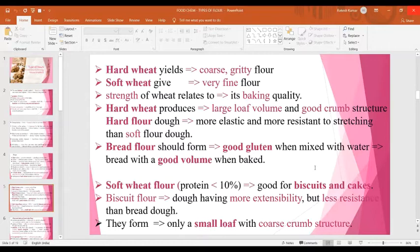Bread flour should form good gluten when mixed with water, which is responsible for a good volume of bread. Soft wheat flour contains lower protein content, comparatively lower than 10%, and is good for biscuits and cake preparation. Biscuit flour has more extensibility but is less resistant than bread dough, and forms only a small loaf with coarse crumb structure.